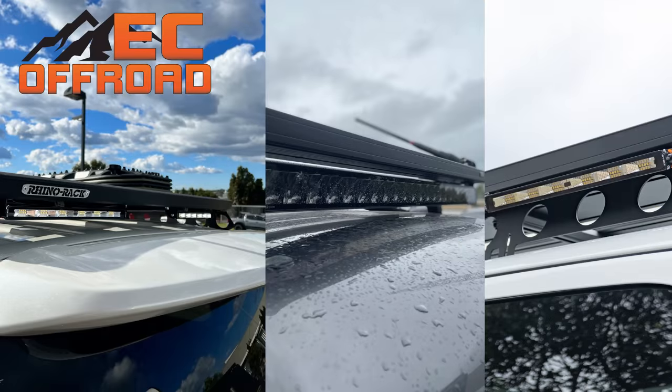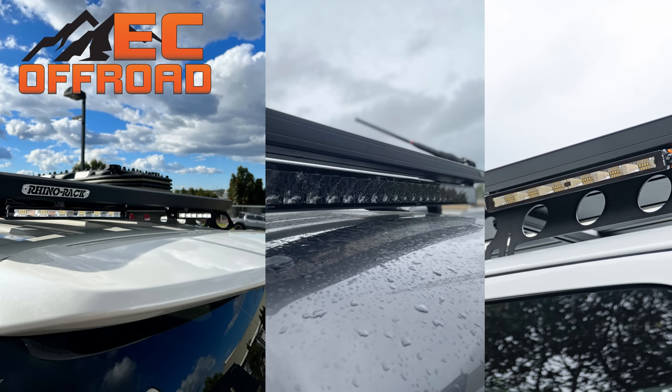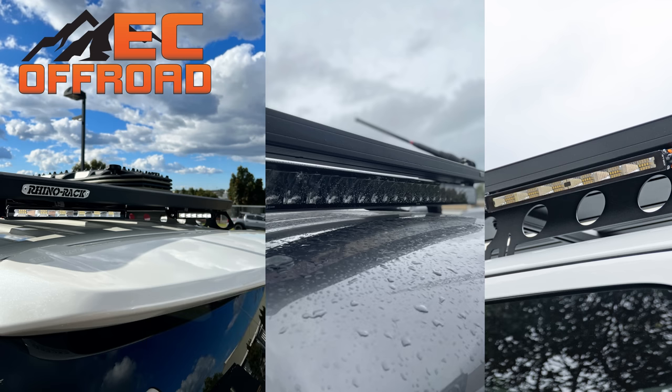I'd like to take a moment to congratulate this month's Patreon winner, Mark Blackett. Congratulations, Mark — you've won a full lighting package for your four-wheel drive from the legends at EC Offroad. If you'd like to become a Patreon, head over to patreon.com forward slash Outerline Adventures. We've got some awesome monthly giveaways, some huge savings on our merch, and live chats. Thanks again to the legends at EC Offroad. Now back to the show.